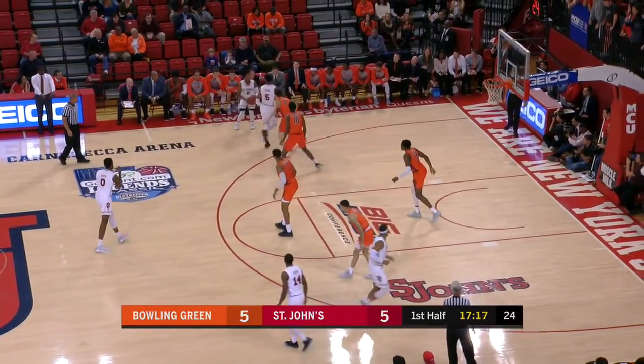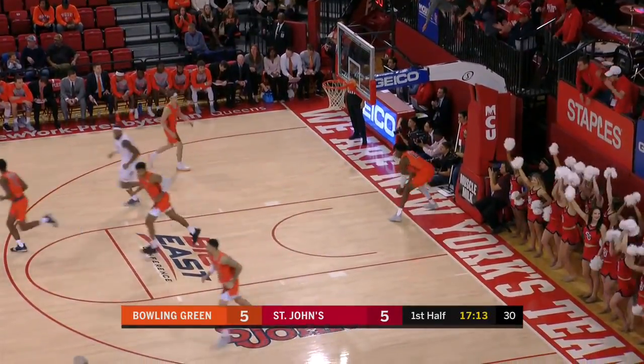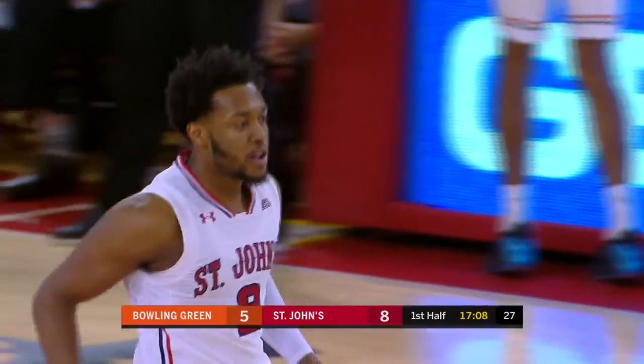Nice job by St. John's bottling up Wiggins. Ponds quick release — it's good. Second three for St. John's, it's a three-point lead. Yeah, that's the quick action that St. John's will look for.